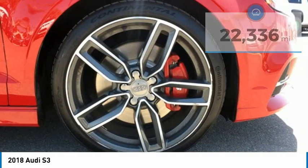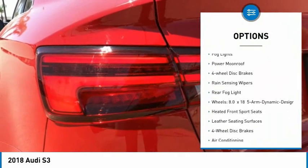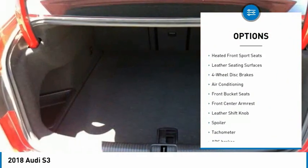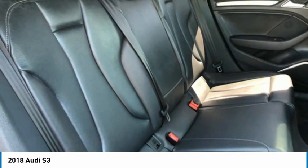Here are some of this vehicle's great options: electronic stability control, alloy wheels, brake assist, traction control, remote keyless entry, fog lights, power moonroof, four-wheel disc brakes, rain sensing wipers, rear fog light.